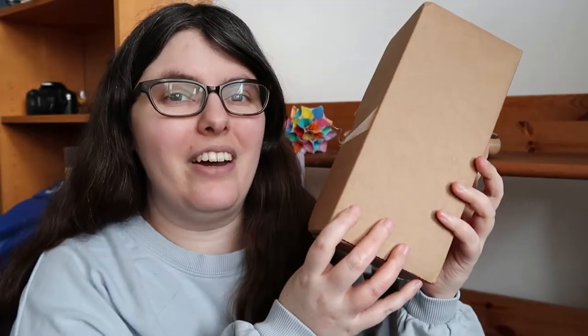Hey babes, Jess here. I'm so excited to say I found one of the cheapest craft chocolate advent calendars on the market this year at $19 US. It's from Canada. Meet the Maguire advent calendar.